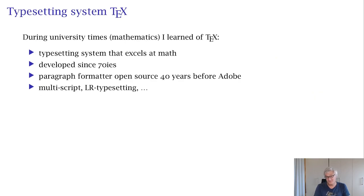What got me hooked into typography was the typesetting system TeX. You probably haven't heard about this — it is very common in scientific, mathematical, physics, and computer science for typesetting documents, and especially excels in math typesetting. It has a long history. It has been developed since the 70s. Just to give you a hint about its abilities: the paragraph formatter introduced by Adobe like five or ten years ago was already open-source available 40 years ago in the TeX source code.